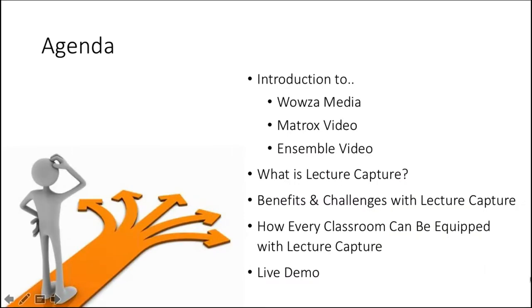We want to make sure you know the game plan today. First, we'll get introduced to each of the companies on the webinar. We'll then explore the umbrella term lecture capture and discuss some of the benefits and challenges. Finally, we'll spend the majority of our time answering the question: how can every classroom be equipped with lecture capture? We'll definitely finish up with a live demo.